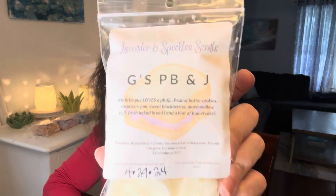On the ninth is Melt a Kid Scent. I picked Lavender and Speckles G's PB&J — my little guy loves a PB&J. This is Peanut Butter Cookies, Raspberry Jam, Sweet Blackberries, Marshmallow Fluff, Fresh Baked Bread, a Hint of Funnel Cake. Fingers crossed that works, because sometimes it doesn't.